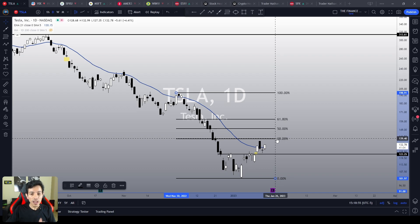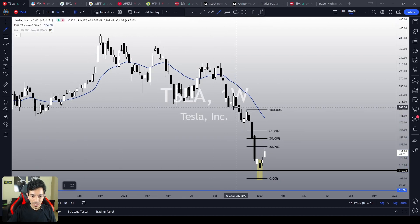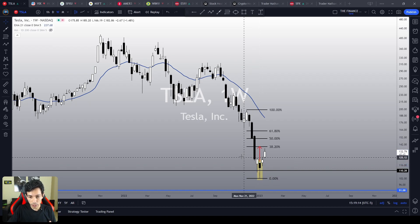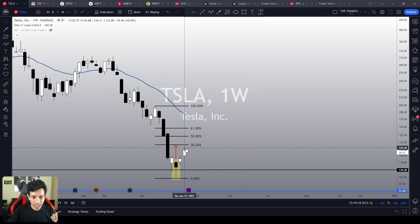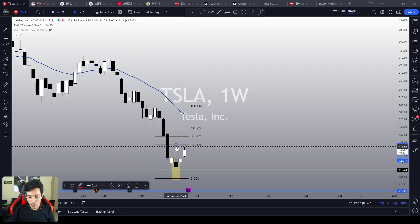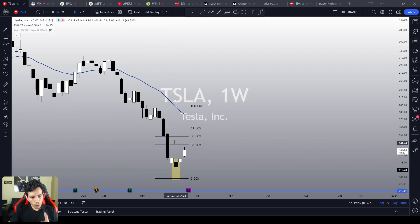The $140 is a quite meaningful technical resistance on Tesla, not only because it is the 38.2% Fibonacci retracement as we can see in the daily chart, but in the weekly chart, it is the technical target of this hammer candlestick pattern. If you project this hammer's height in the direction of the breakout, the $140 is the technical target, exactly where the 38.2% Fibonacci retracement is right now.